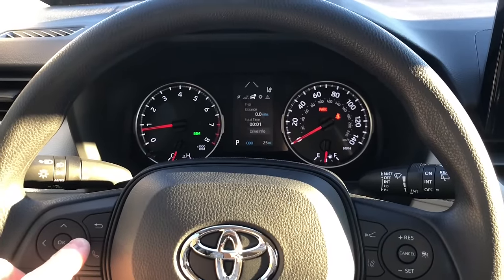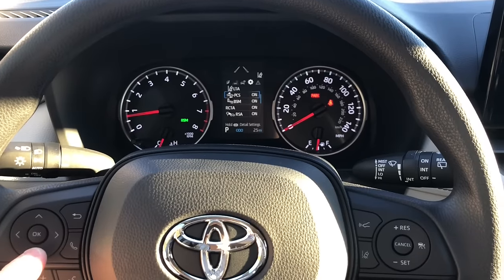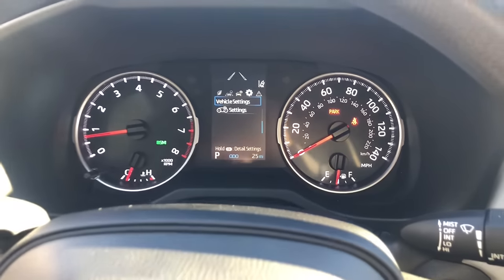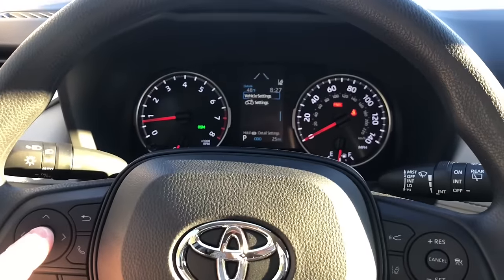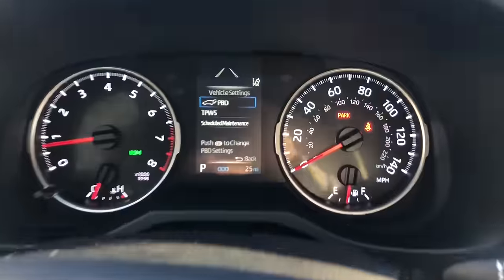Use the keypad to scroll across your multi-information display until you get to Settings. Then scroll down until you get to Vehicle Settings. I don't know why they put it here, but Toyota did. Now you have to hold this down — don't just press it. It goes to PBD, power back door.